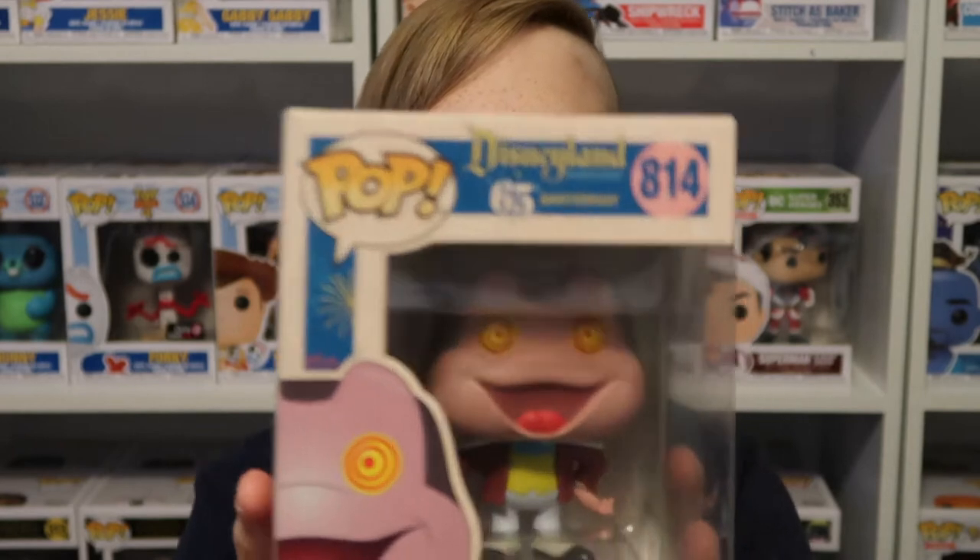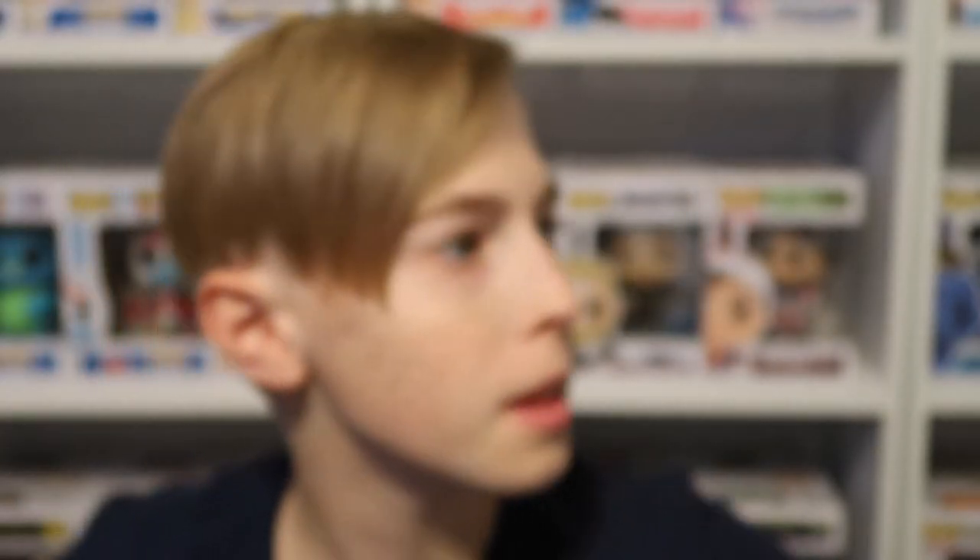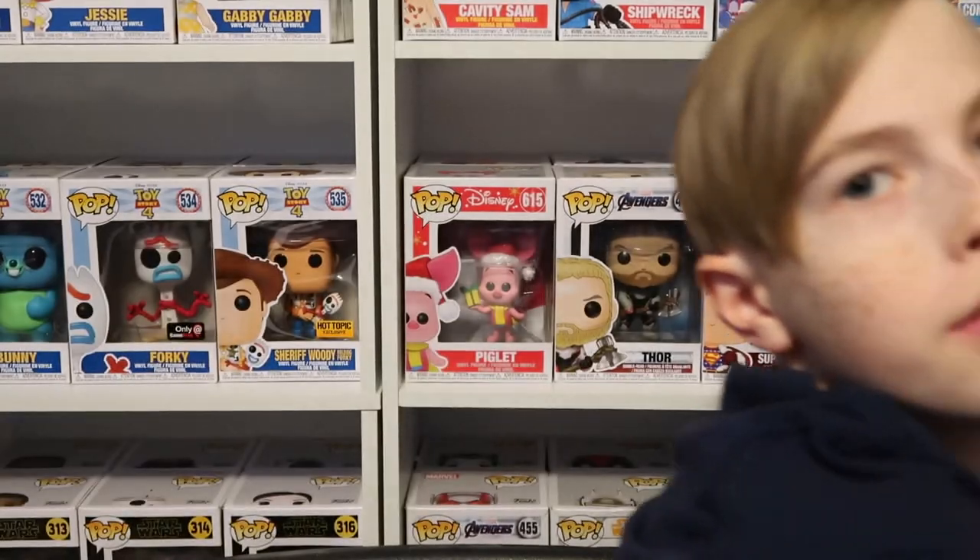Next I'm going to get into my 65th anniversary Disneyland pops. I only have two, which is okay for me. I have Mr. Toad — a really great figure.